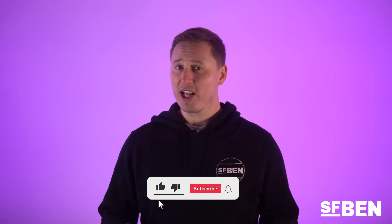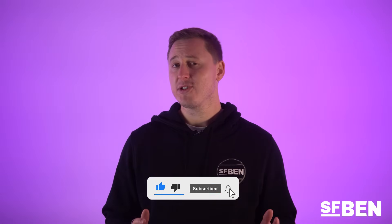Hi, I'm Ben McCarthy, founder of SalesforceBen.com, and our mission is to help you advance your Salesforce career. Subscribe to our YouTube channel below and check out our extensive resources on SalesforceBen.com. In this video, we will go into depth about each certification path and the different groups that make up the Salesforce certification landscape. Let's get into it.